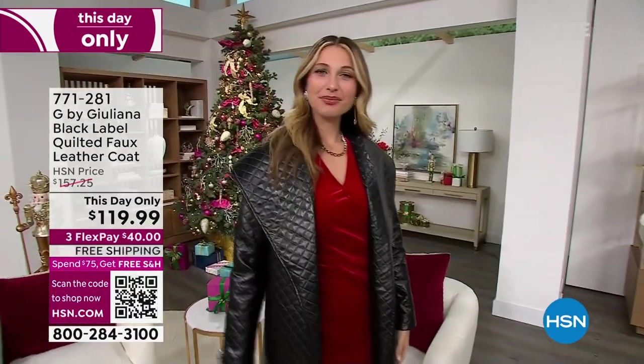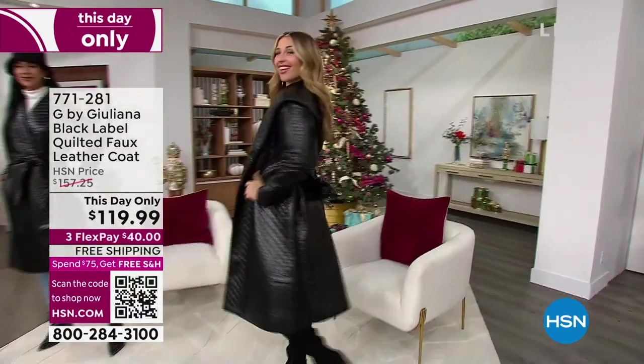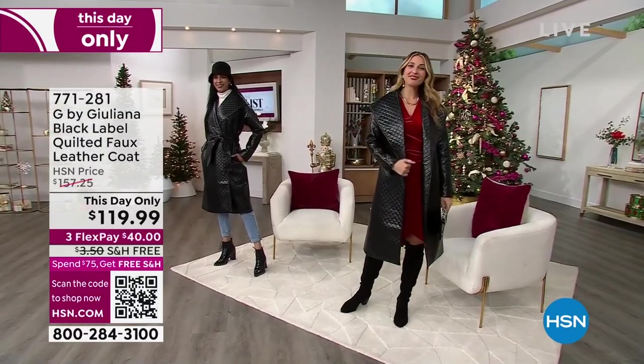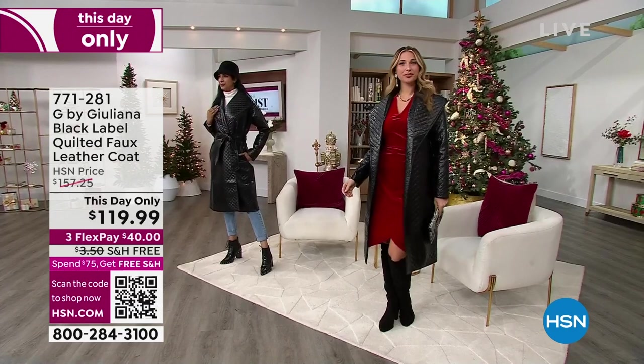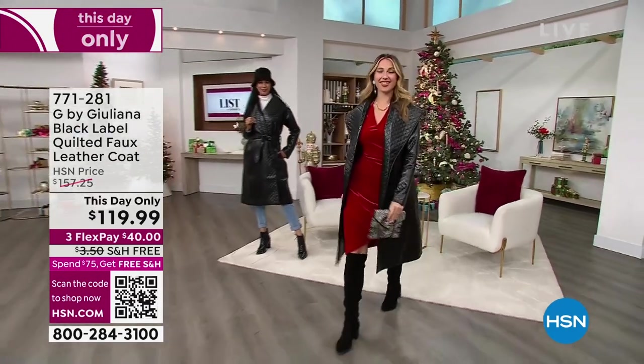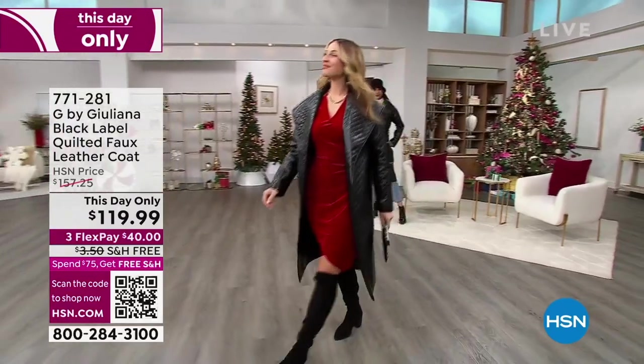Erin didn't belt it. How cute is that? Look at that — that's some good styling right there. She tied it in a bow in the back and put it on over a dress. So this is your holiday coat, your New Year's coat, definitely your date night coat.